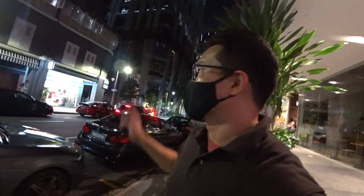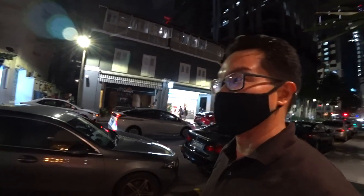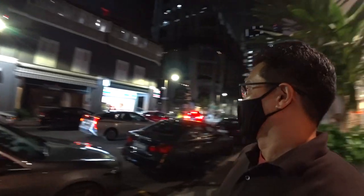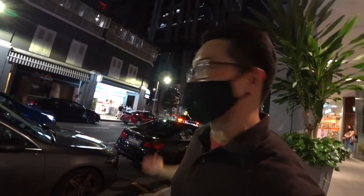We're at the Amoy Street area and behind me this building is called the Clift. My choice of subject today is none other than 7-Eleven. This shop is really typical of Singapore — just kidding, you can find it everywhere! It was a store that was open initially from 7 in the morning until 11 in the evenings in America, and that's why it's called 7-Eleven.